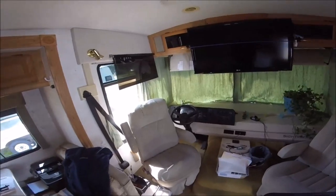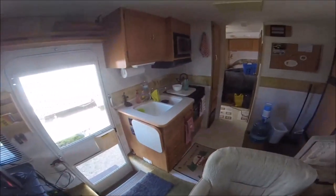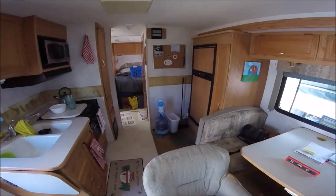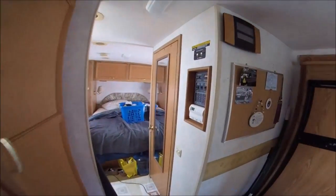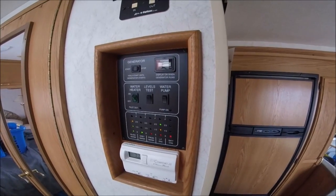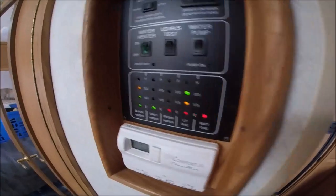There's nothing worse than moving sites because when you move sites everything gets discombobulated and moved around. As you can see here, everything's kind of all over the place. Since I've owned the rig, I've been using the propane to heat my hot water, and I was running low on propane. Pardon the mess — I just moved sites.